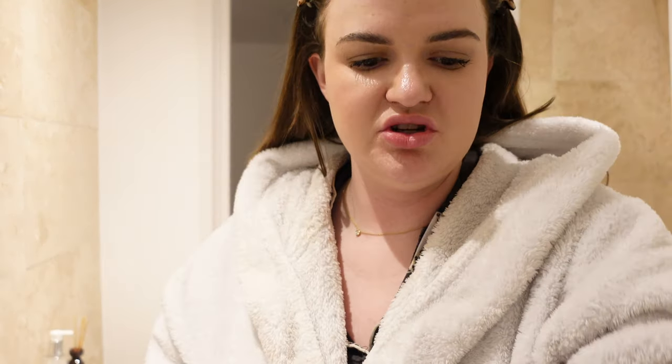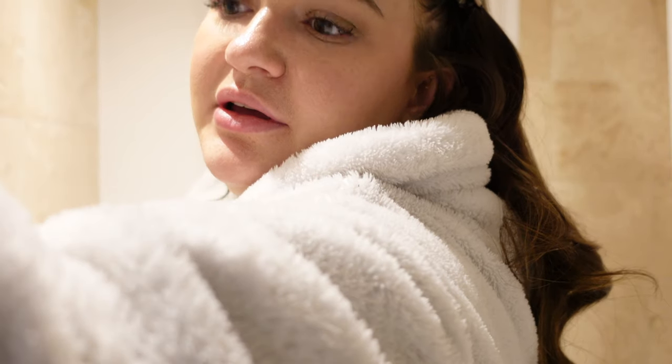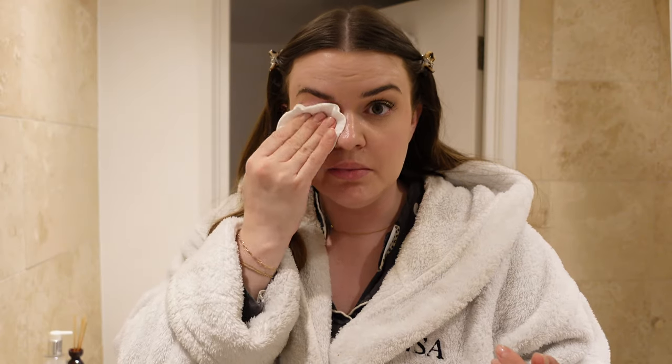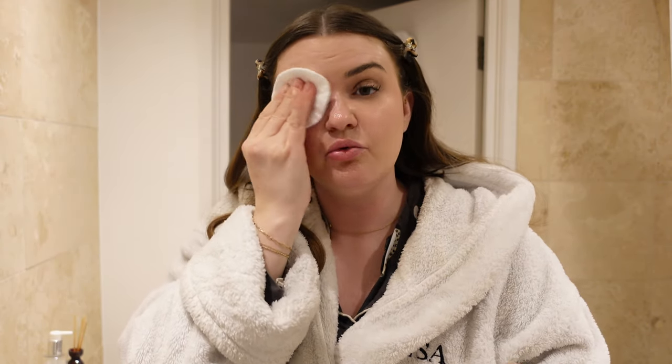I'm going to use a little micellar water to get my eye makeup off. I've got my contact lenses in so I can see while chatting to you guys — I don't want to put cleansing balm over my contact lenses because it would be a disaster. For a second cleanse, I take my trusty Elemis cleansing balm — this is the rose one in the giant size. My favourite scent is the original one though. I'm going to add some warm water to the cloth and pop the balm straight on my dry face.